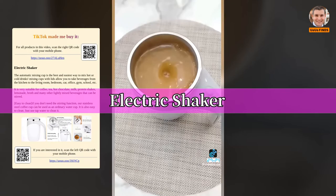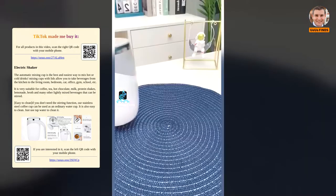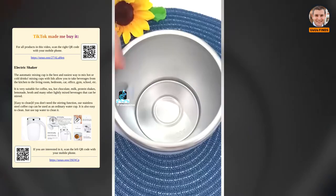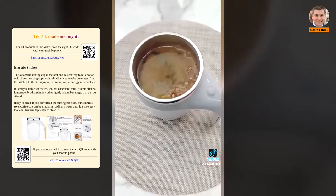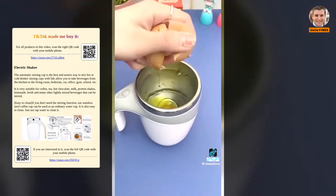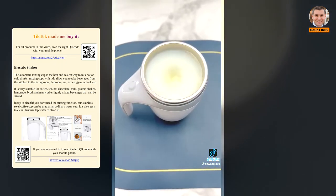Amazon favorite: if you drink any kind of protein or collagen drink in the morning, this one's for you. It's an electric shaker that gets rid of all the lumps and residue in your drinks. I use it every morning with my collagen powder. It's linked on my blog under Amazon favorites.